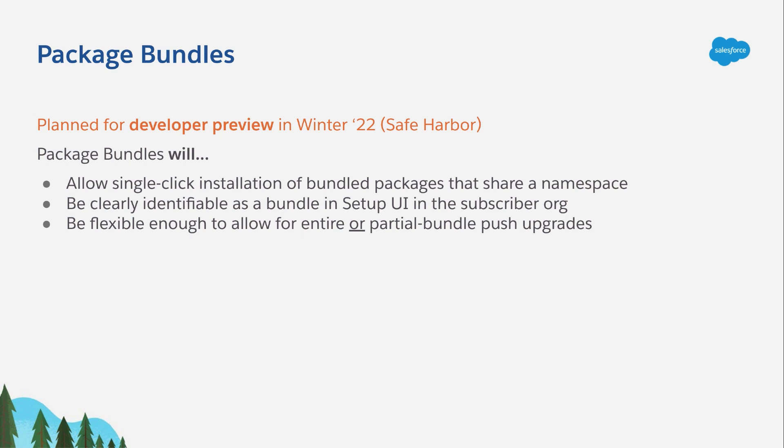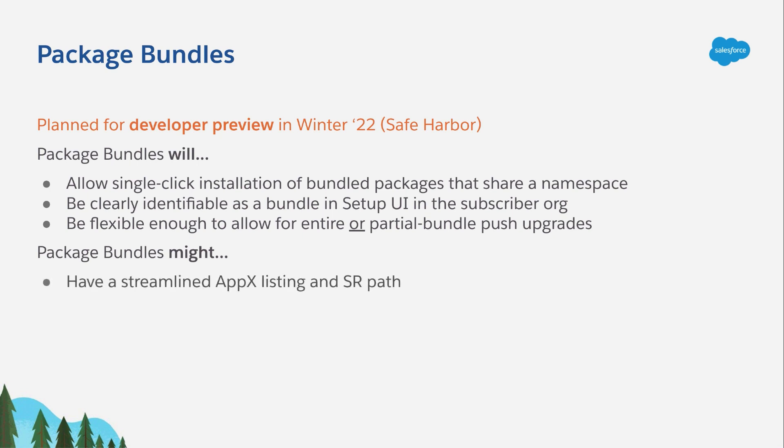That's what Package Bundles will do. Now let's turn from what they will do to look at what they might do. One thing being closely looked at is streamlining the AppExchange listing and security review process to account for Package Bundles. Right now, to put an MPSN — a multi-package same namespace solution — through security review, each package would have to be tied to its own listing and then submitted individually to the security review wizard. All of the packages can be reviewed together as a single solution; it's just that the process of getting everything into place has extra steps when multiple packages are involved.